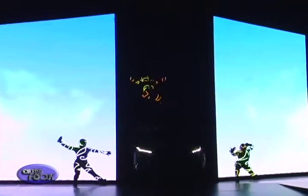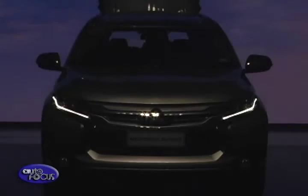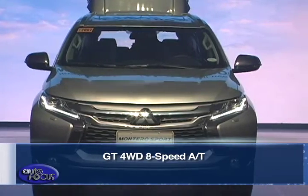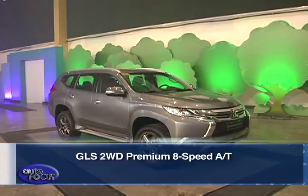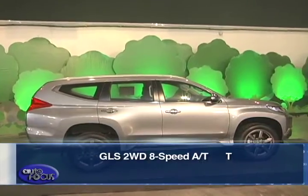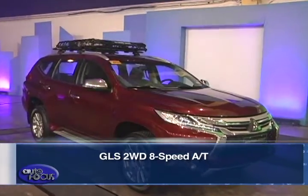The Philippines is the fourth country to release the all-new Montero Sport, and it will be available in four variants: the GT 4WD 8-speed automatic transmission, the GLS 4WD 6-speed manual transmission, the GLS 2WD 8-speed automatic, and the base model GLS 2WD 8-speed automatic.